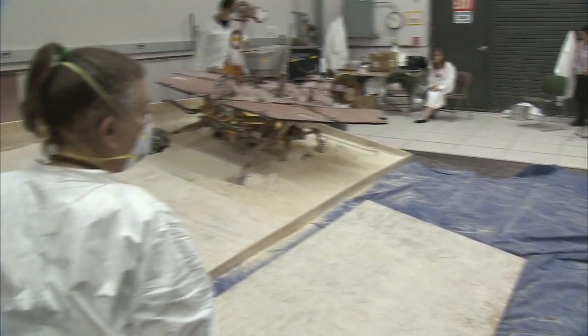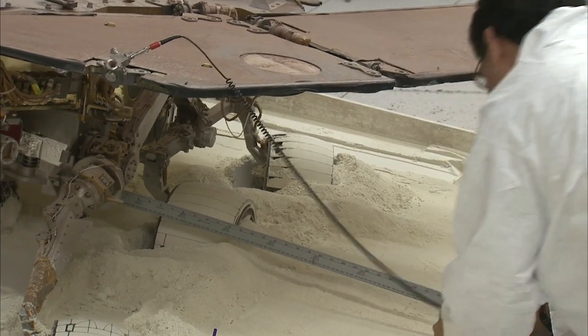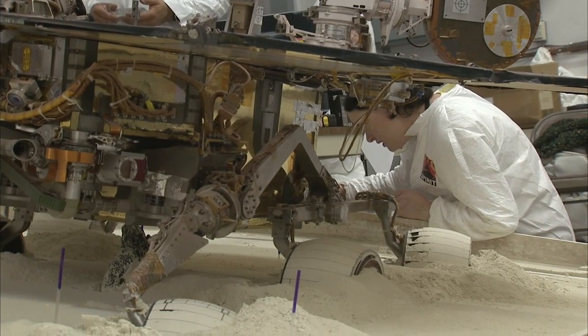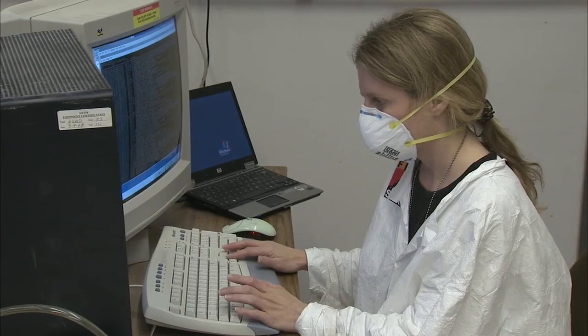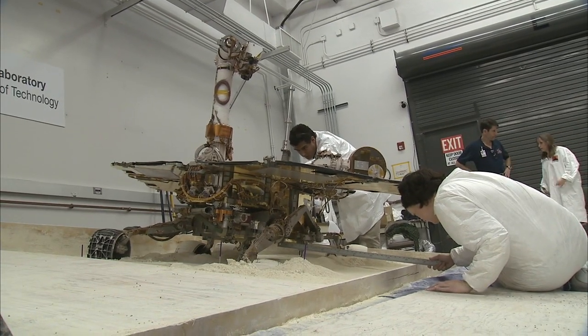We break each test into several smaller pieces so that we can measure the rover's progress along the way. That way we can tell whether the rover is making steady progress throughout the test, or whether it may come up against a wall and only make good progress at the beginning — in which case we know that extra wheel turns are not going to make much of a difference.